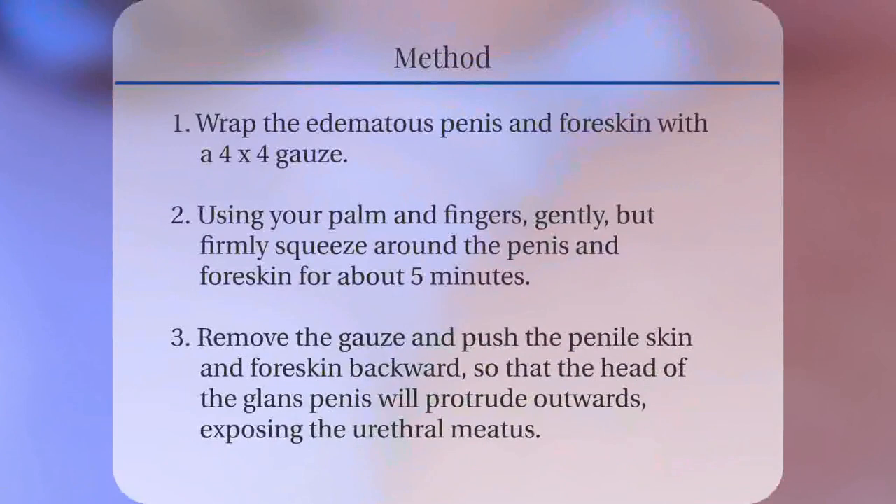To use this technique, wrap the edematous penis and foreskin with a 4x4 gauze. Using your palm and fingers, gently but firmly squeeze around the penis and foreskin for about 5 minutes. This will cause the edematous foreskin to decrease to the point where we can retract the foreskin to expose the urethral meatus. Remove the gauze and push the penile skin and foreskin backward so that the head of the glans penis will protrude outwards.